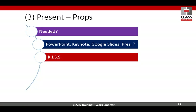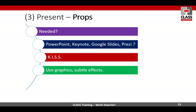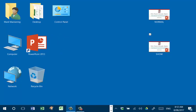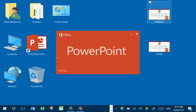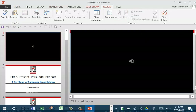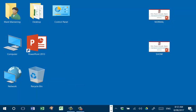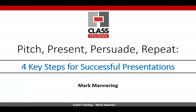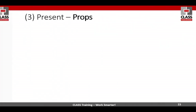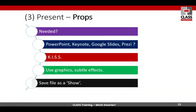You've all heard of the KISS principle — keep it simple, silly and stupid. Keep it simple. Use graphics and subtle effects. Save the file as a show — some people start up PowerPoint and then fumble around looking for how to start the show. What you want to do when you're ready is have the show version ready, just go straight into it. Learn how to jump to a particular slide. So start up with the show, go backwards or forwards, save it as a show.